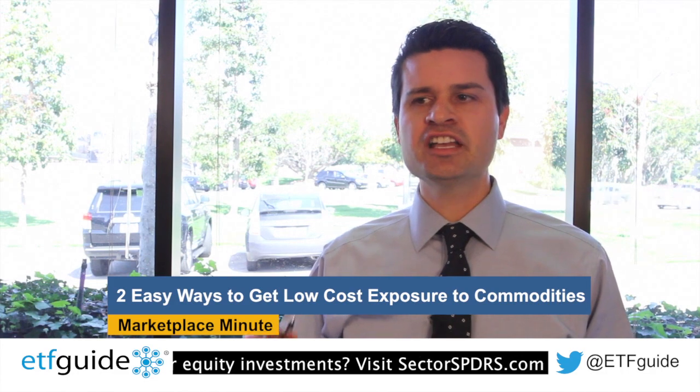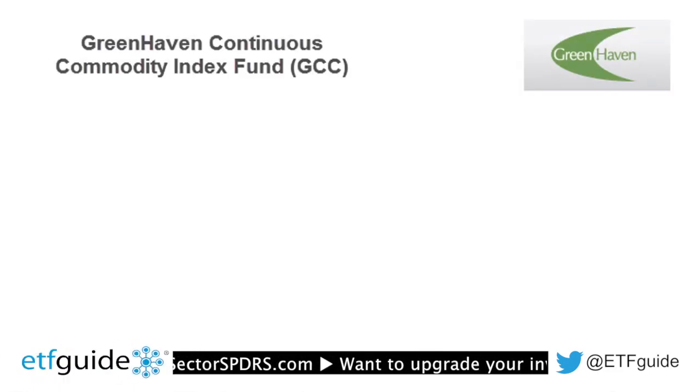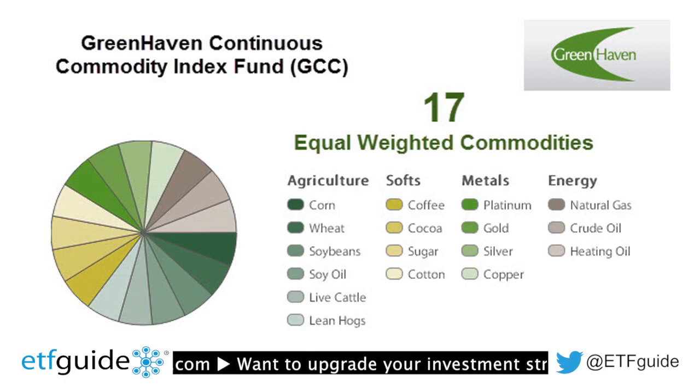So, how can an investor get low-cost and easy exposure to commodities? Well, in this episode, I'm going to share with you a couple of ideas, a couple of ticker symbols for getting exposure to commodities. Let's start with ticker symbol GCC — that's the Greenhaven Commodities ETF.